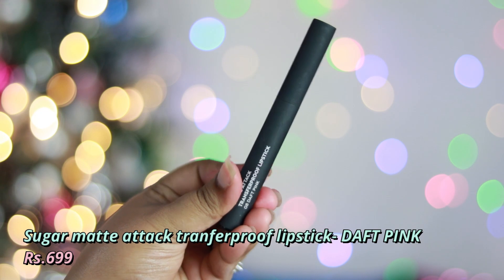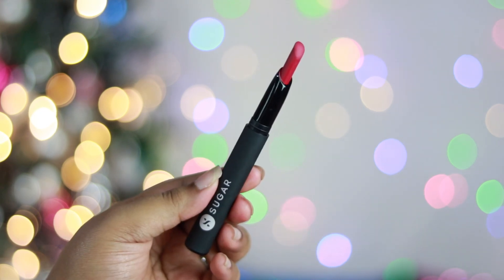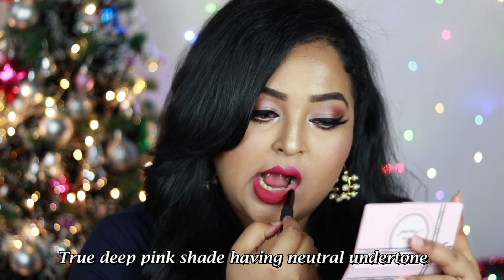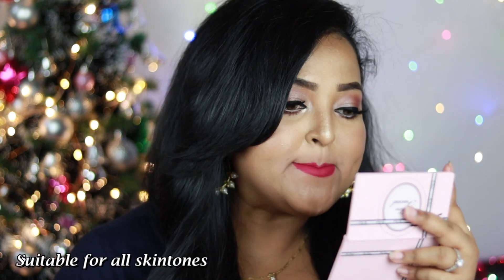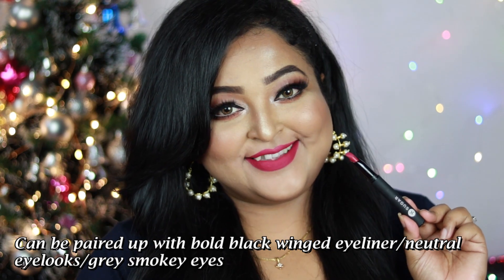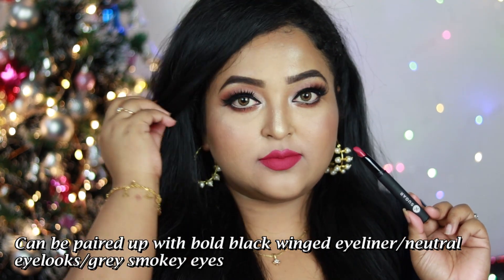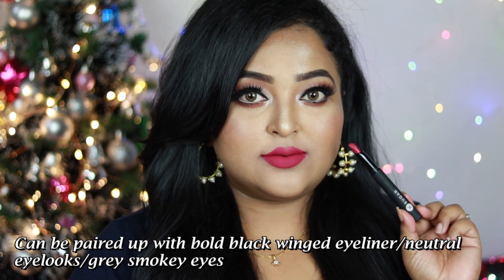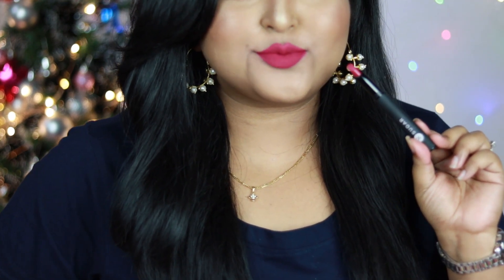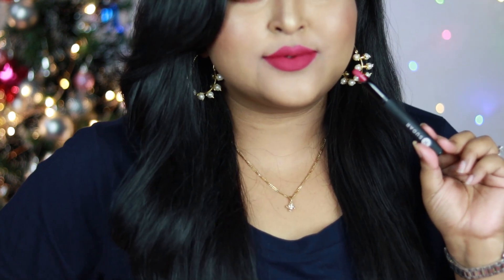Next is Sugar Matte Attack Transfer Proof Lipstick in Daft Pink — a true deep pink with neutral undertone, a little bit of purple too. The formula is incredibly long lasting and feels so rich on the lips. Works on all Indian skin tones. If you want a true pink with a touch of purple that won't wash you out, try Daft Pink. Wear it with glittery gray smoky eyes, black winged eyeliner, or just mascara — you'll look absolutely stunning.